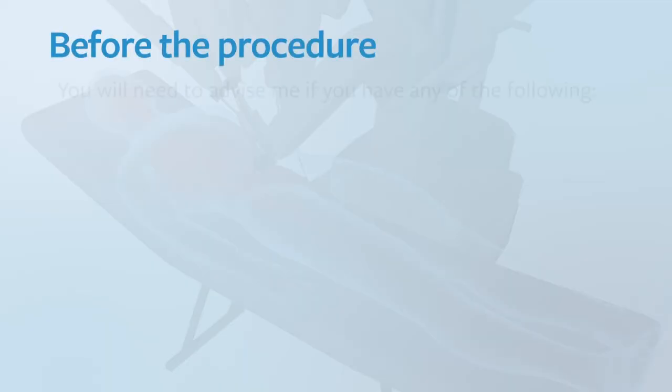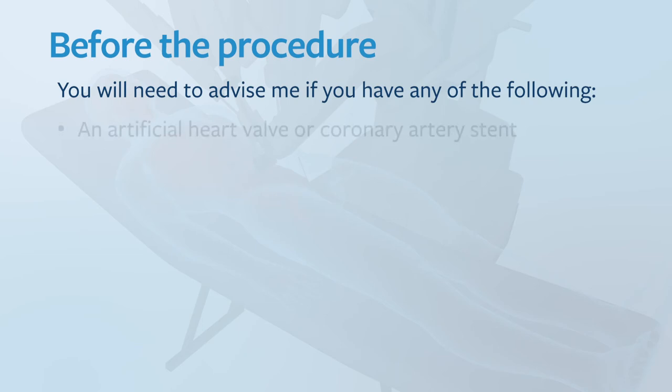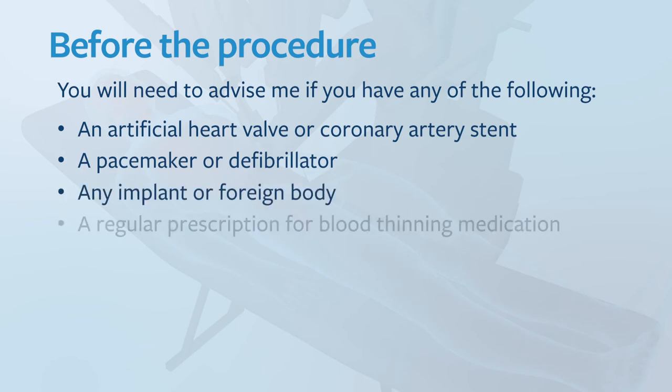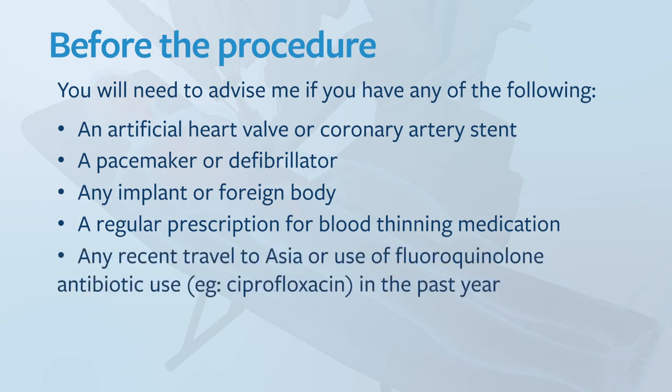You will need to advise me if you have any of the following: an artificial heart valve or coronary artery stent, a pacemaker or defibrillator, any implant or foreign body, if you take a regular prescription for blood thinning medication, if you've done any recent travel to Asia or have used fluoroquinolone antibiotics in the past year, or if you have any allergies. You shouldn't eat or drink anything six hours prior to surgery.